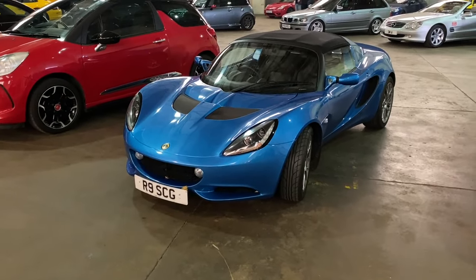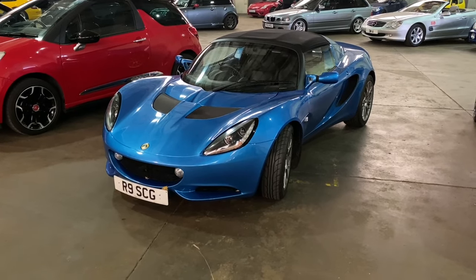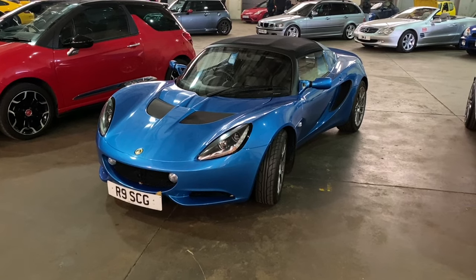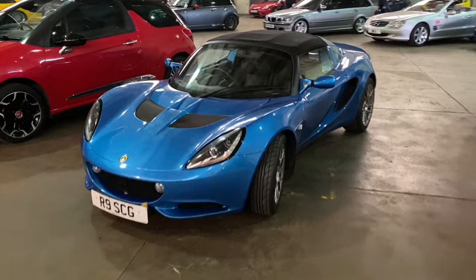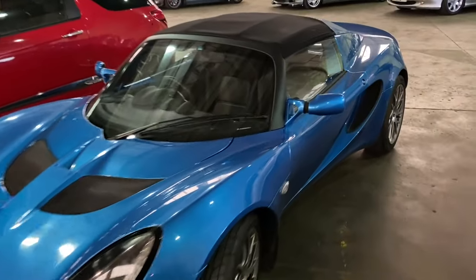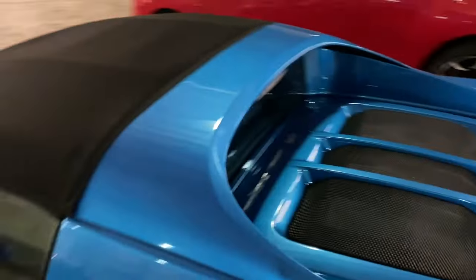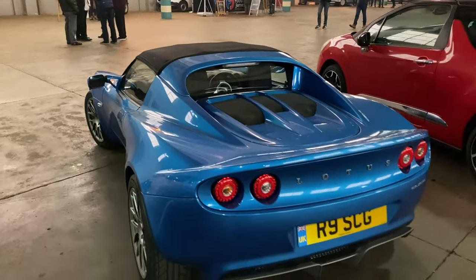Very nice - facelift second-generation Lotus Elise. I believe part of the development costs of this were paid for with the collaboration on the VX220 with GM Group - I think there's one of those here as well. Great looking cars, and values particularly for the pre-facelift cars have gone absolutely through the roof. Lovely, isn't it.